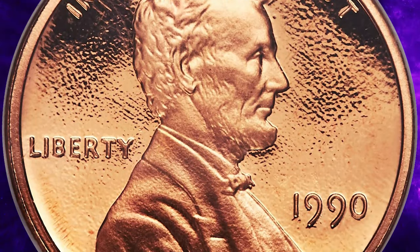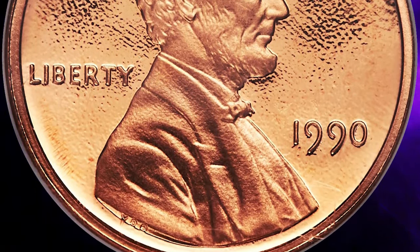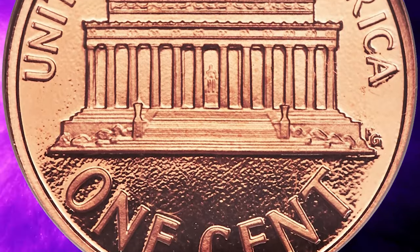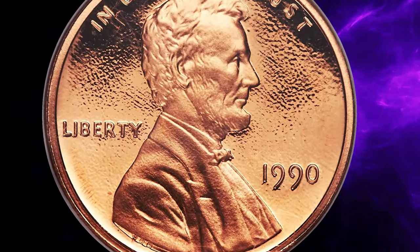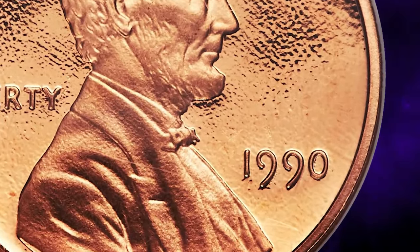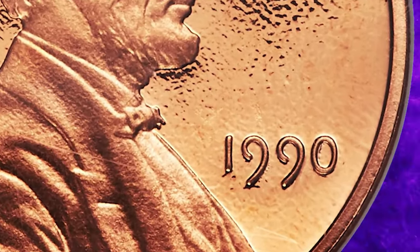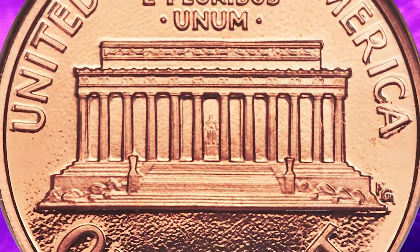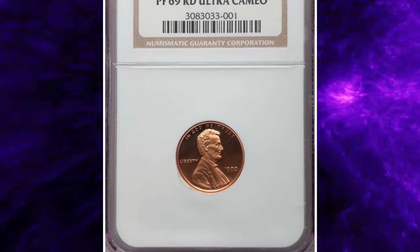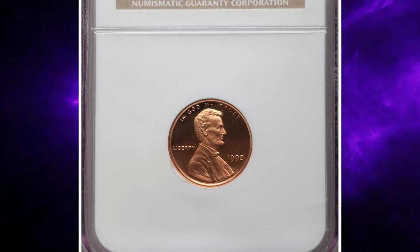We are talking about proof pennies dated 1990, which should have an S mint mark but weren't struck with it due to a mint slip-up. The 1990 No-S cent was graded PR69 Ultra Cameo by NGC. Over the past few decades, there have been several proof issues that accidentally omitted the S mint mark on a limited number of coins.